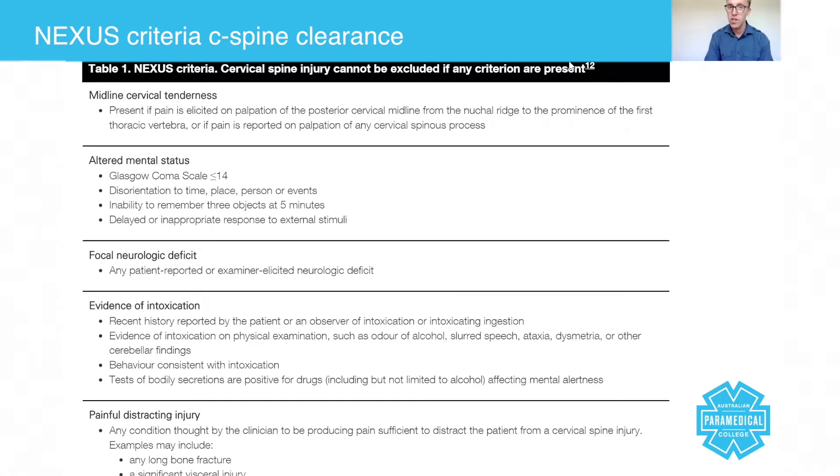Evidence of intoxication includes a recent history reported by the patient or an observer, or evidence on physical exam — you can smell alcohol on someone's breath, they've got slurred speech, behavior consistent with intoxication, people who are combative, or reduced GCS. Tests of bodily secretions being positive for drugs also counts, though we can't perform those pre-hospital.